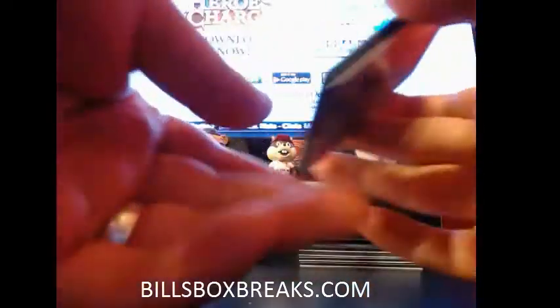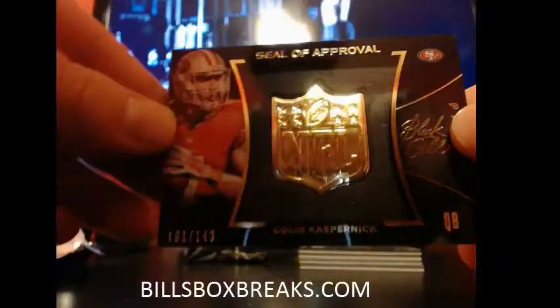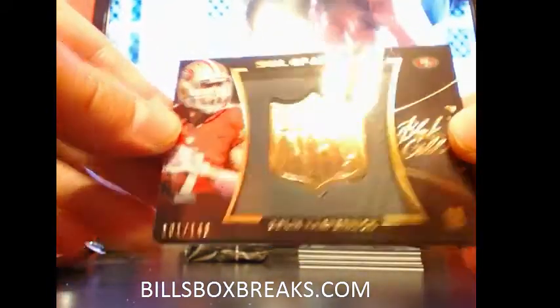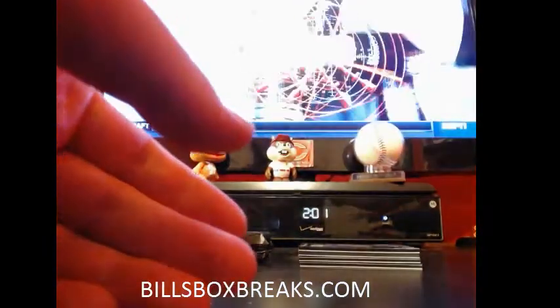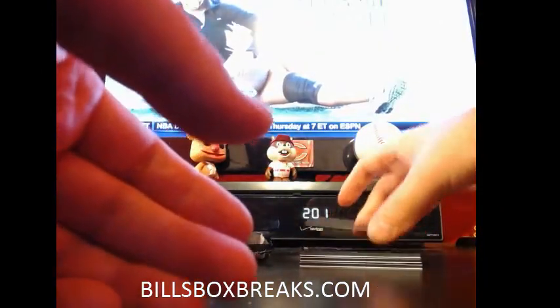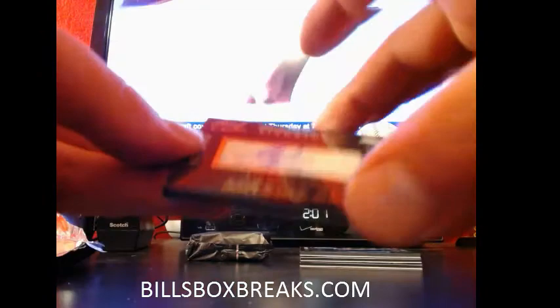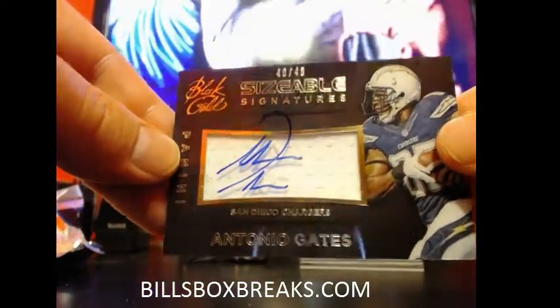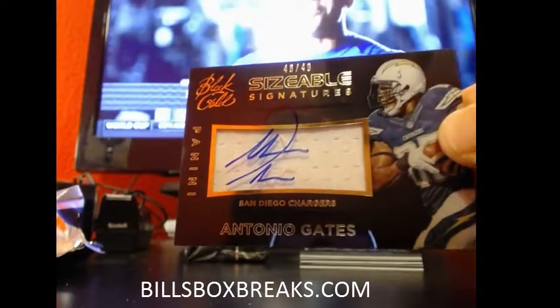Alright, here we go. First one for the 49ers, Colin Kaepernick, seal of approval. Next one, Antonio Gates, Chargers getting some love. Sizable signatures out of 49 for the Chargers.